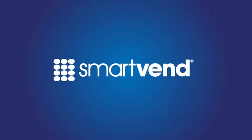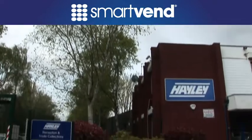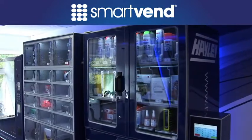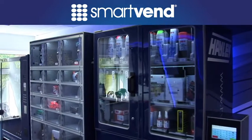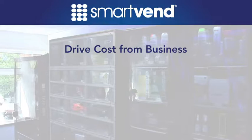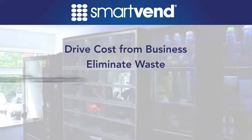SmartVend by Haley — a total cost savings solution. Leading the way with vending solutions specifically tailored to our MRO customers, Haley is helping customers throughout the UK to drive cost out of their business, to eliminate waste and to become more productive.